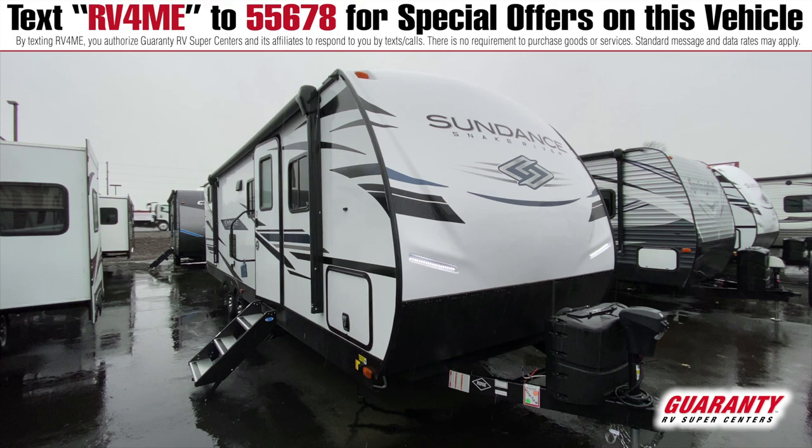Hi folks, thank you for taking the time to take a look at this 291QB Sundance. My name is Paul with Guaranty RV and let's go take a look.